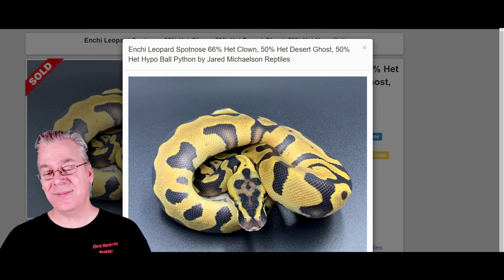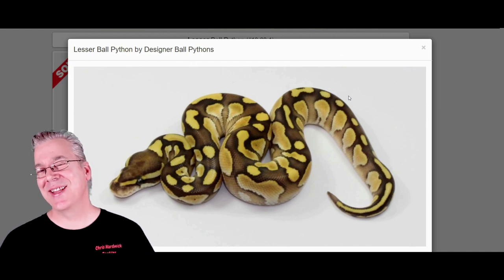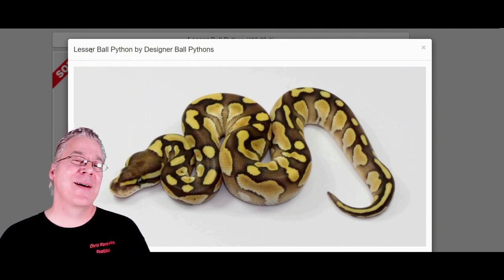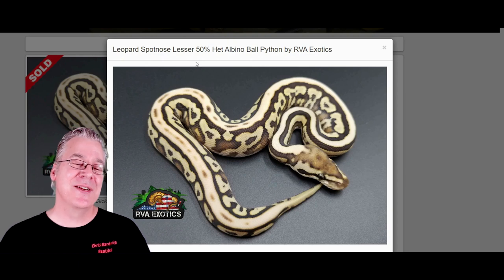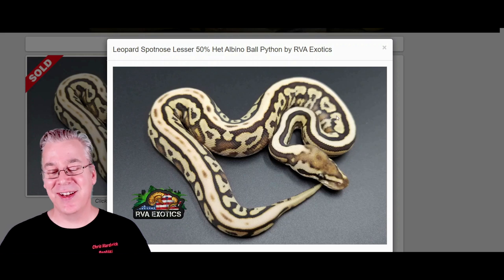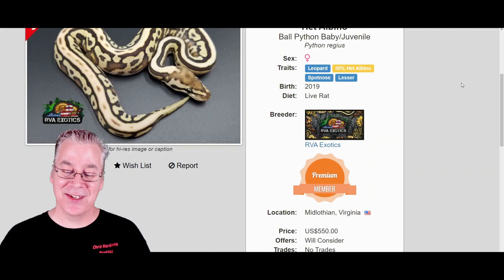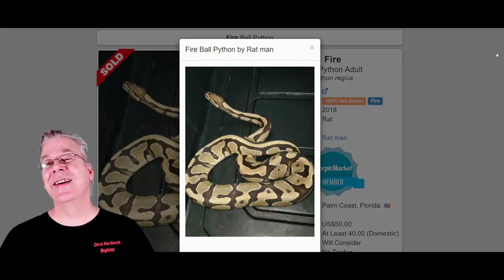Here is the lesser ball python — actually in the blue-eyed leucistic complex. If you take two lessers and breed them together, 25% of the time you get an all-white snake with bright blue eyes. Here's what happens if you mix the lesser into the leopard spot nose — really crazy. When you mix leopard and lesser together, the leopard lesser a lot of times will give you a striped snake, maybe 80% of the time. Then you add in the spot nose and you get a scrambled up pattern with really high definition. This one's selling for $550.